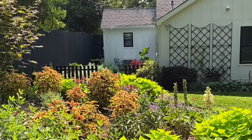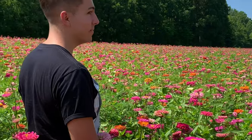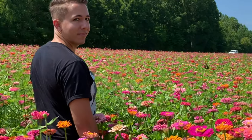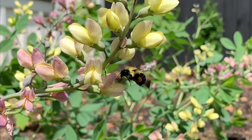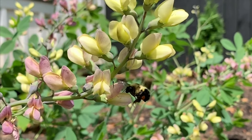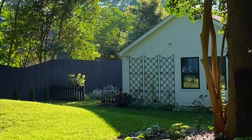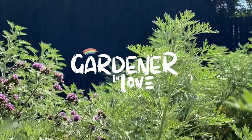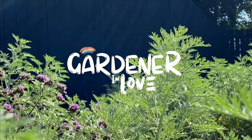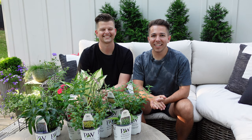Hey everyone, I'm Brian. I'm Tyler. And we're Gardener in Love. Hey guys, welcome to today's video.